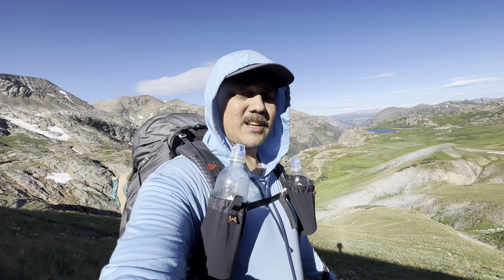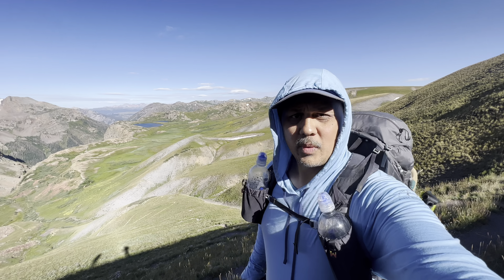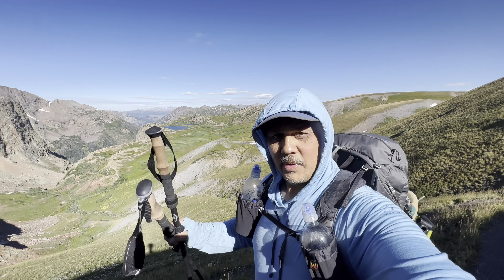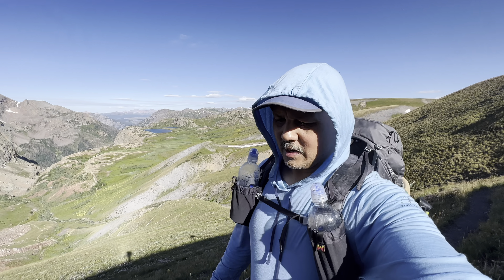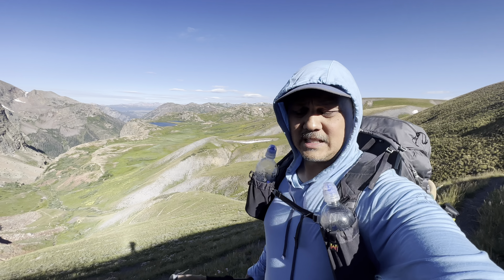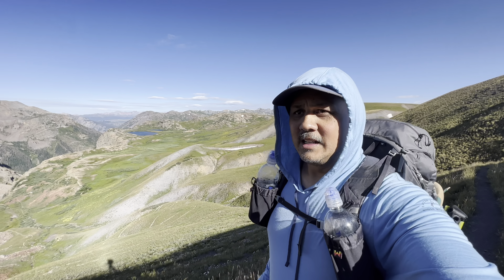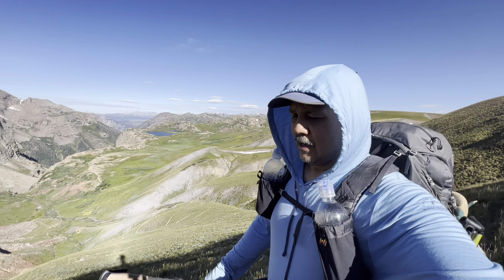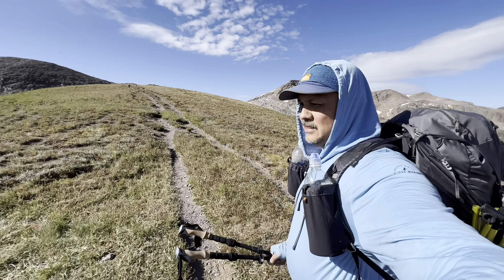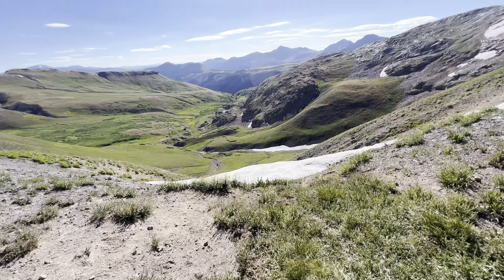We're getting close to the top, pushing on about 12,500 feet. When we get to the top, the Colorado Trail intersects with the Continental Divide Trail — the CDT — and that's where we turn off the CT and hit the CDT. Coming up on the trail intersection now. Let's look at this view together.